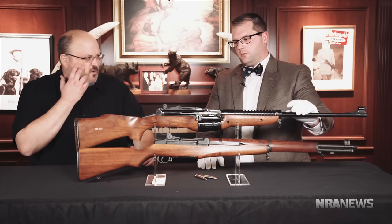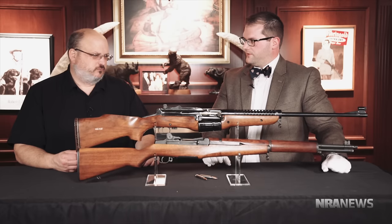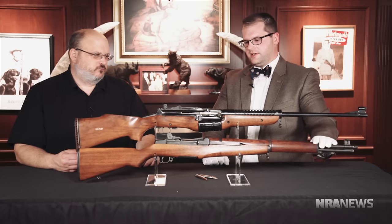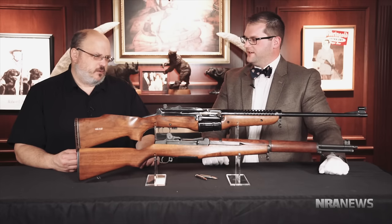This gun was adopted in small amounts by the Marine Corps. The Marine Corps was still using the 03 Springfields at the start of the war — there weren't enough Garands going into production, and the ones that were produced were going to the Army. So the Marine Corps adopted a bunch of these semi-automatic rifles. Johnson also designed a light machine gun that went along with it. The Marine Corps used them in the Pacific Theater for a short period of time, until M1 Garand production sped up to catch up with demand.